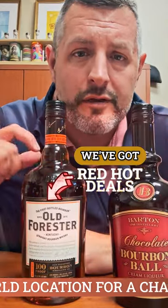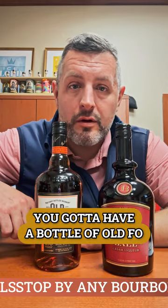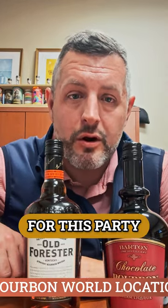We've got Red Hut deal pricing on this. It's a great mix of brown sugar, oak, and fruit. It's just the standard bearer to me for any bourbon whiskey, and obviously Brown Forman is sponsoring the Derby, so you've got to have a bottle of Old Forester on your counter for this party.